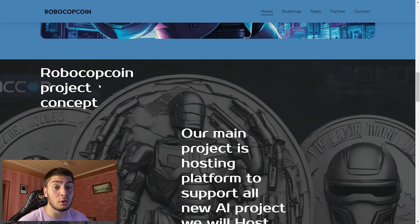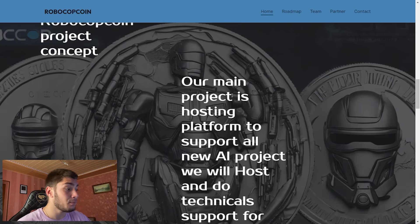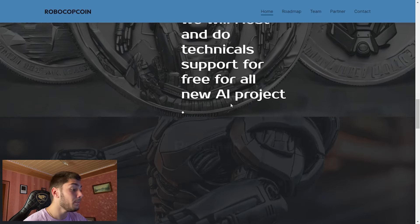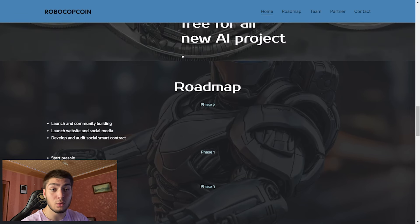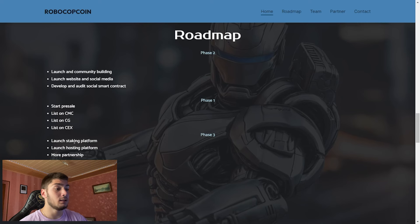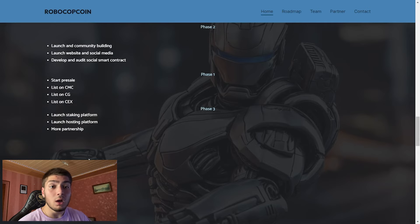The RoboCop project concept: their main project is a hosting platform to support all new AI projects, and they'll host and do technical support for all of them. We also have their roadmap. Phase one covers launching the community, launching the website, and more. Phase two covers starting the presale and listing on other platforms. The last phase includes a staking platform, launching of the hosting platforms, and partnerships.